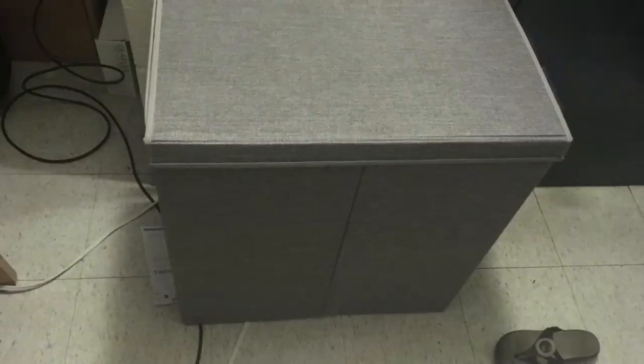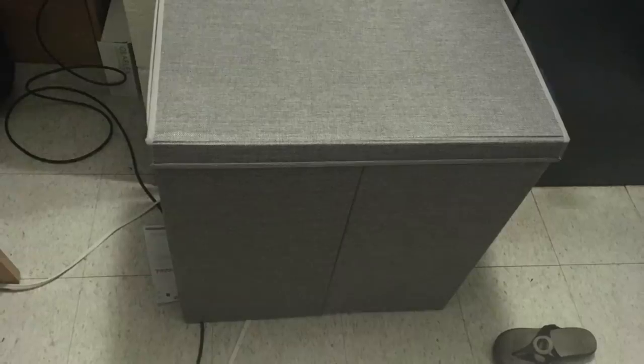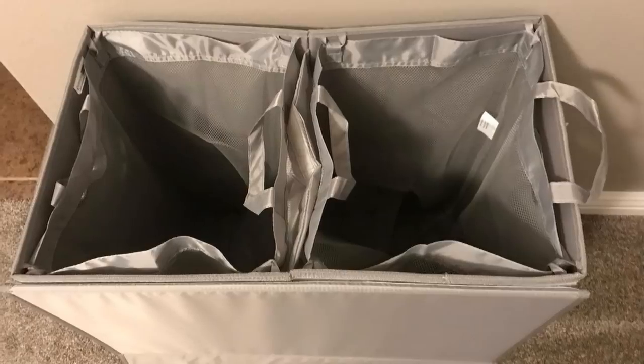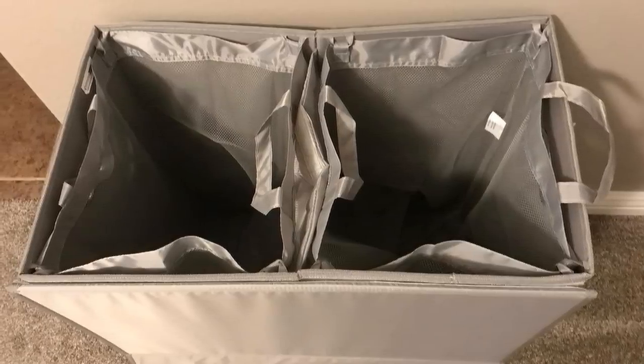Make laundry day a whole lot easier and your clothes safe from the dreaded laundry bleed with this laundry basket that has a built-in divider. With this, you can easily keep your light and dark clothes separate and make the whole laundry process easier to manage.